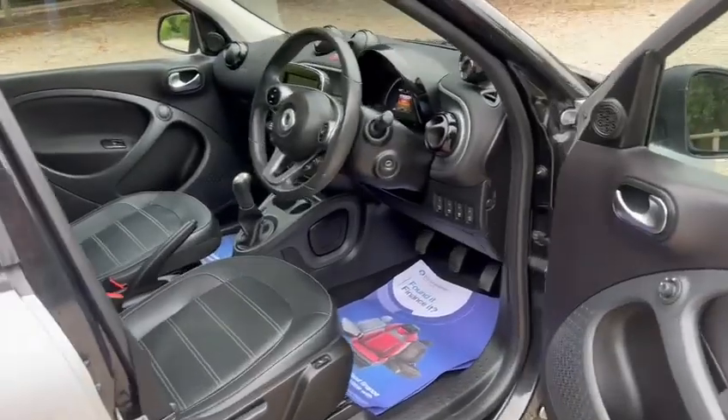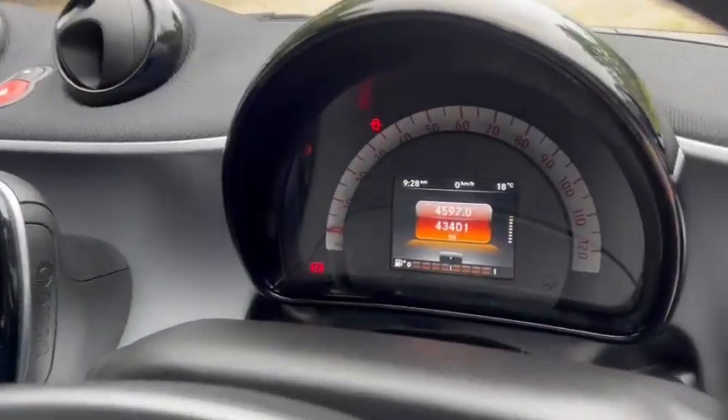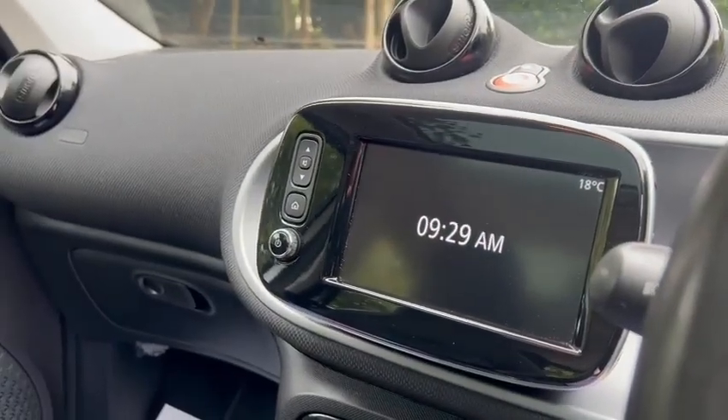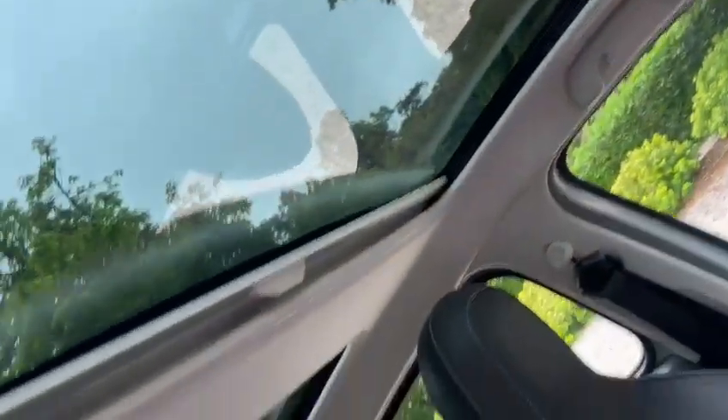So we've got the heated leather seats, the leather multi-function steering wheel. We've got warranty, low miles of just 43,401. We've got touchscreen media, sat-nav, Bluetooth, air conditioning, and a double glass roof.